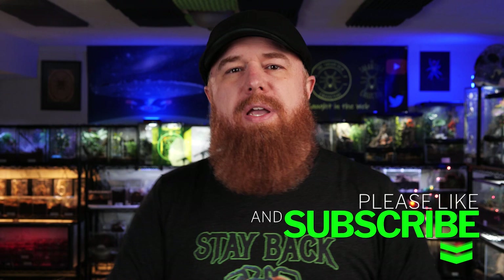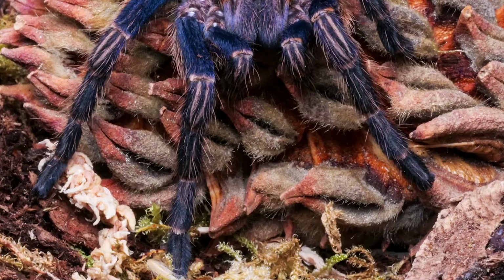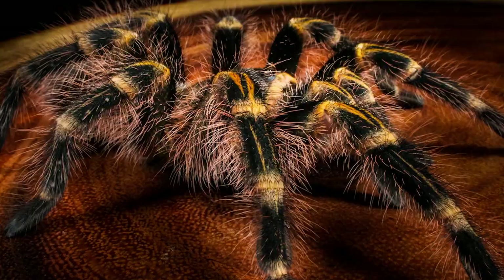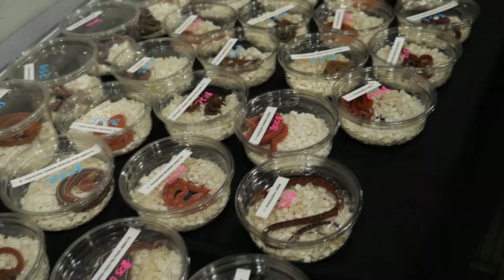One of the biggest changes we've seen in the hobby recently is the availability of different species. It used to be that the easiest way to get a tarantula was to go to your local pet store where maybe they had one or two species available, or go to a reptile expo and hope one of the snake dealers also had some tarantulas on their table. But the species you were looking for wasn't always easy to find, and you never knew whether or not you could trust the person you were sending money to.